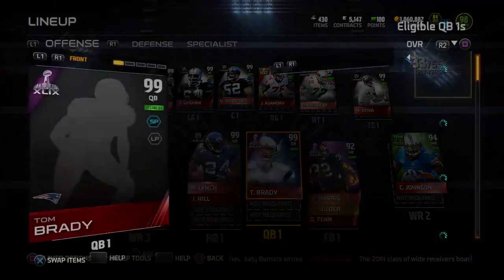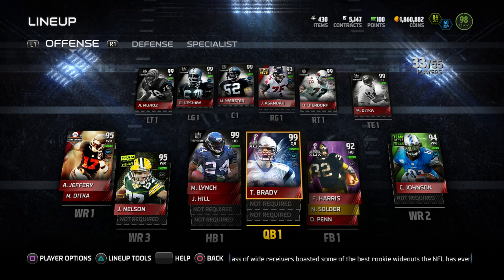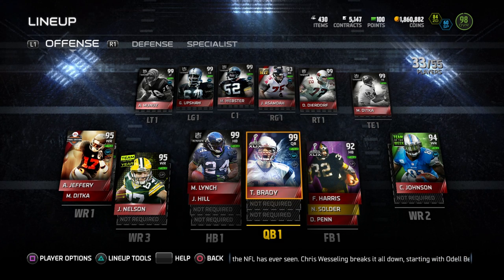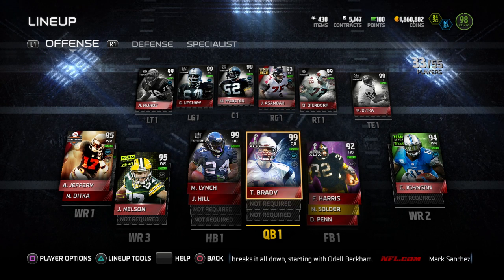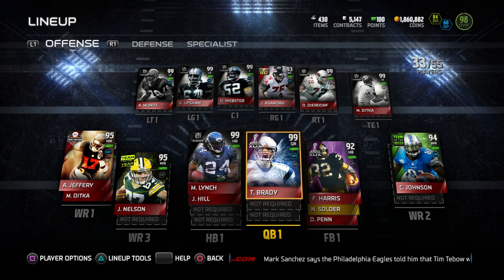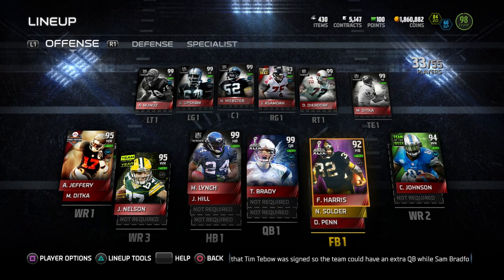Tom Brady is my quarterback. If you guys saw recently, I did get rid of Mike Vick and went to Tom Brady just because I was getting thrown out of my own game. Having a quarterback that's left-handed is difficult for me, and Mike Vick is so mobile that when I'm running around with him I'm not looking at my receivers — I'm just trying to run and it's a bad idea. So I went with Tom Brady to bring myself back to reality and be more efficient with throwing the football.